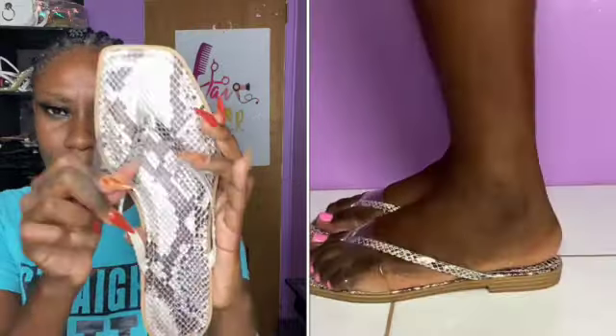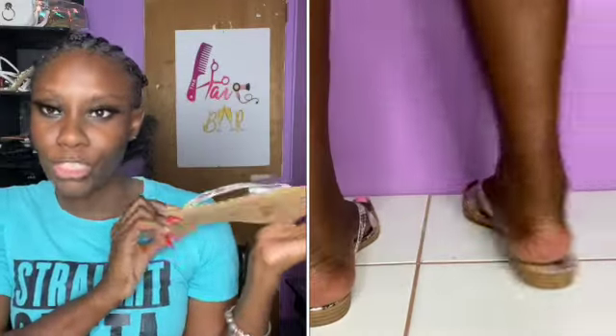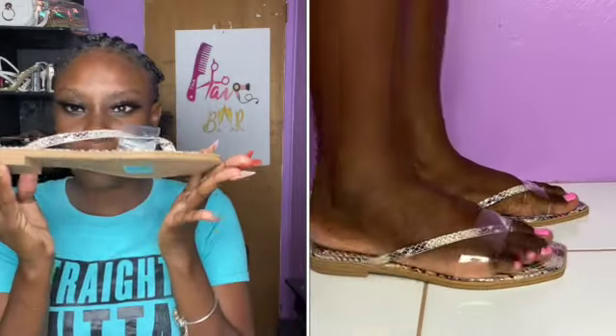Moving on to our third shoe — from ShoeDazzle I have the flat sandal Visara. This shoe has a clear strap going across and push straps to help secure the shoe on your foot. I'm going to show all the angles. I specifically ordered these because I have an outfit I want to wear with them.